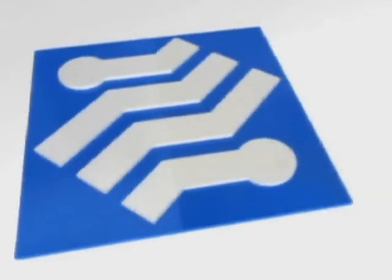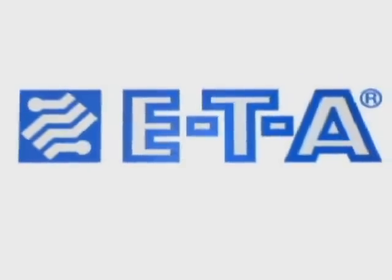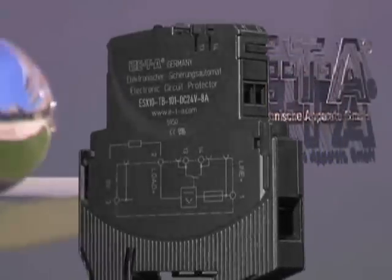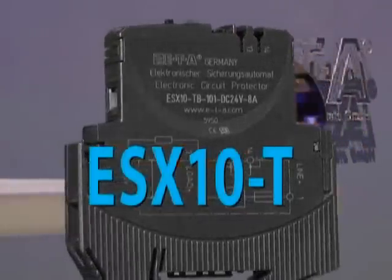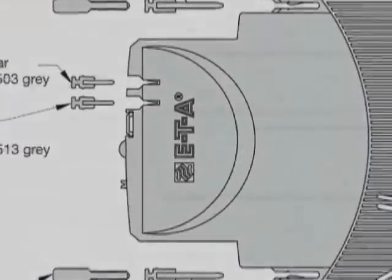ETA is the world's leading circuit breaker manufacturer and the only company that can introduce an innovative electronic circuit protector that represents a major step forward in circuit protection technology. ETA has reinvented the category utilizing smart circuit protection technology with the ESX10T electronic circuit protector for 24 volt DC circuits. The ESX10T is transistor based and the disconnection of a load is done electronically rather than mechanically.